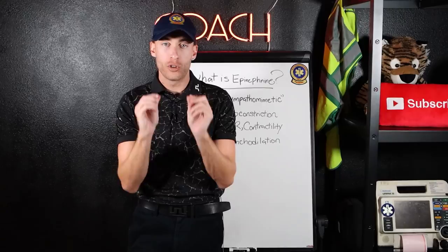Inside this video, I'm going to share with you exactly when to use epinephrine, whether it's BLS or ALS. Here we go.